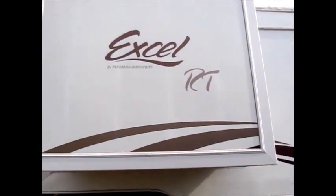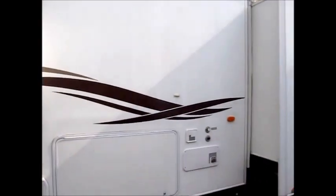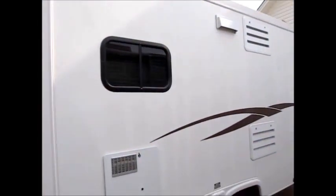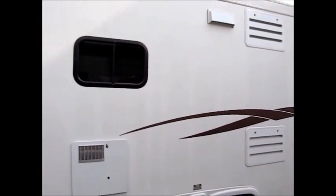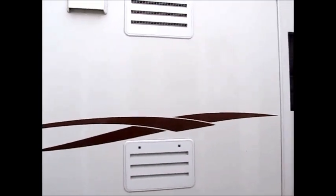The outside of the camper is in very good condition. All the decals are good. I'm going to walk around it and show it to you. This has the big 10-gallon gas and electric hot water heater. It has a big, beautiful bay window in the back.